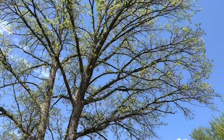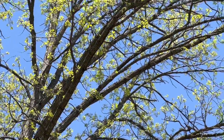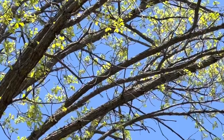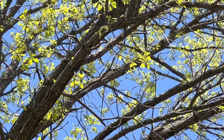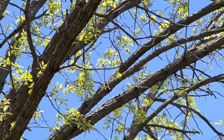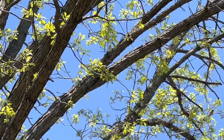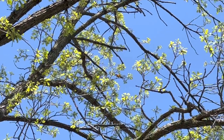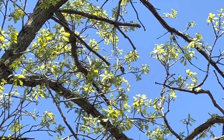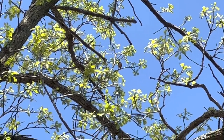There is a Baltimore Oriole up in this tree — I'll try to show you all. It's so far up there in our neighbor's oak tree. A lot of you commented on our video saying the birds are so pretty. That's because our neighbor Cammie feeds all the birds. There's the Baltimore Oriole right there — do you see it? I can't zoom in anymore.